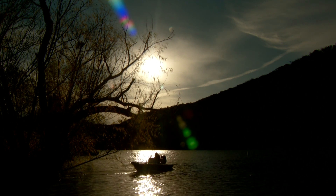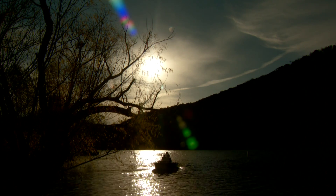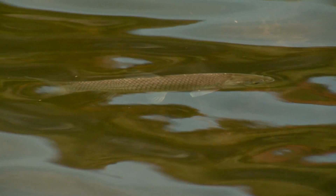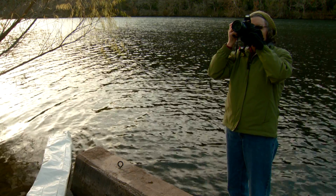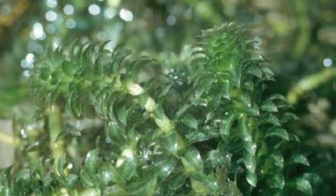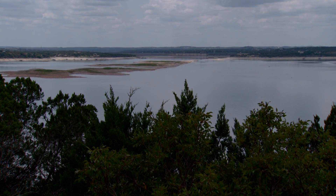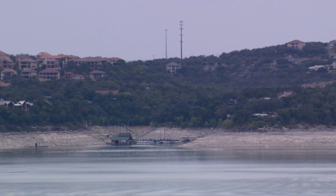Today we are working with Texas Parks and Wildlife to stock 6,000 grass carp in Lake Austin. Hydrilla was first discovered in the lake in 1999 by Texas Parks and Wildlife. The lake historically has had another invasive plant, Eurasian water milfoil, which has been in the lake for a long time, but it's not as problematic as Hydrilla. The last survey that Parks and Wildlife did in October showed over 500 acres of Hydrilla, which is really problematic. That's a historic high for this lake.